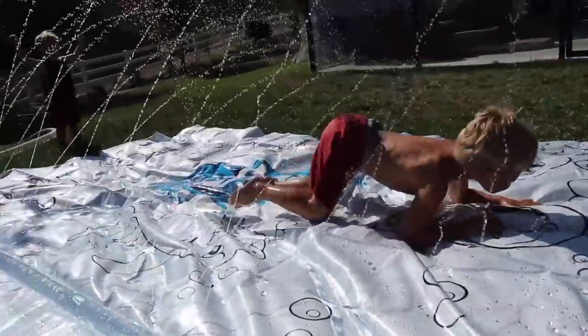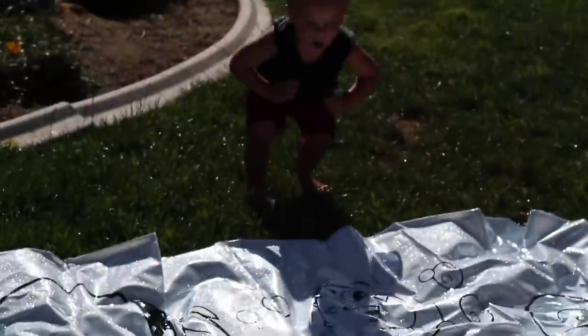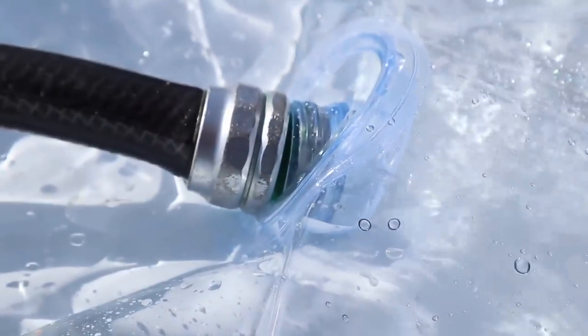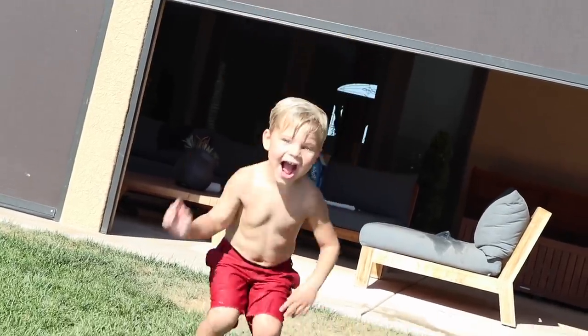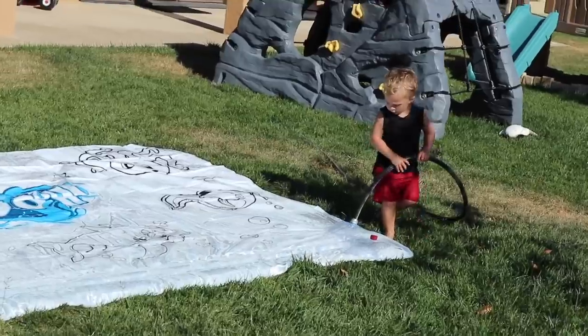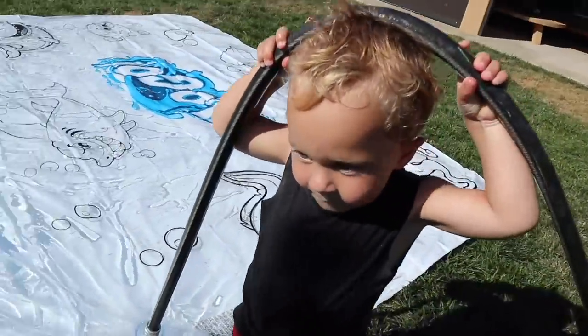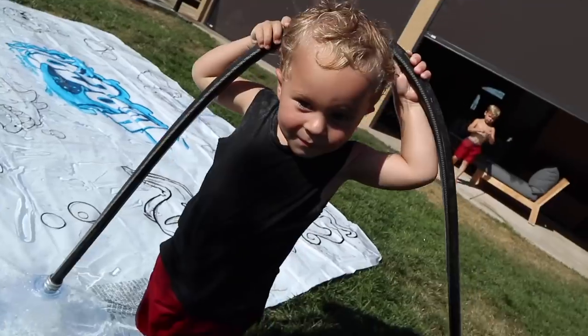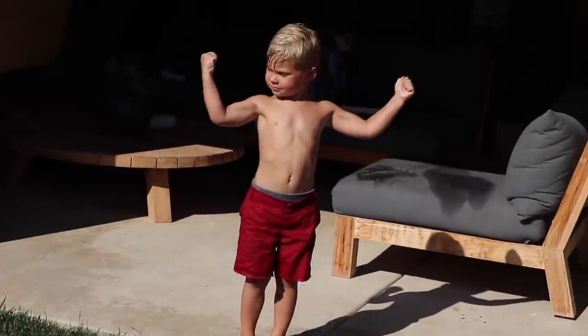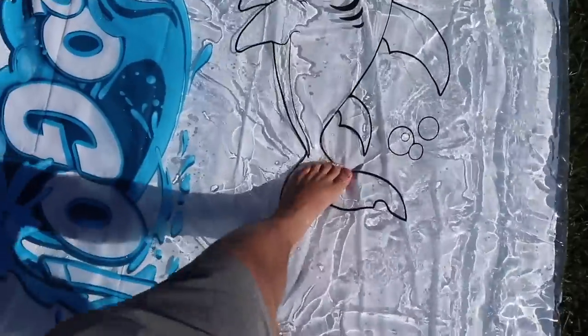Alright boys, daddy hooked it up to the right one this time — I should have read the instructions, I never do! Now we are filling up the blob portion. This thing holds 300 gallons of water it says. Is it almost full? Don't pull it out yet, it's got a ways to go still. Are you filling it up? You're so strong dude, let me see those muscles! It's starting to fill up, that's so cool!